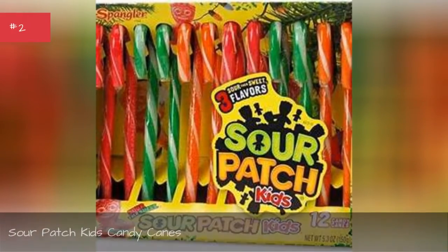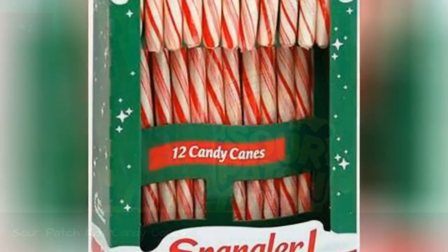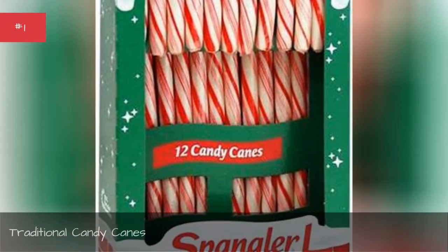Sour patch kids candy canes. Traditional candy canes.